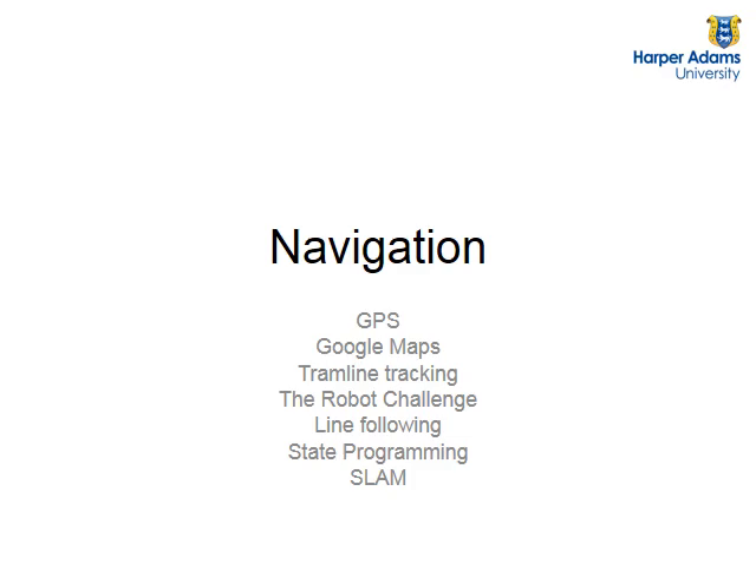I'm going to cover these items to do with navigation: GPS, which I'm sure you're all familiar with, and then Google Maps and how GPS integrates with Google Maps. I'll talk about some of the work that I've done in the past and also that we're currently doing here at Harper Adams. And then I'll talk about tramline tracking. Simon Blackmore was in Australia a few days ago for a big robotics in agriculture conference, and they were talking about robots tracking tramlines. Interestingly, none of them had said anything about tracking the tramline itself - they were just going to waypoints. But tracking tramlines means that the robot will stay on a specific straight line. We're actually working on this tramline method, which is better than just going to a waypoint.